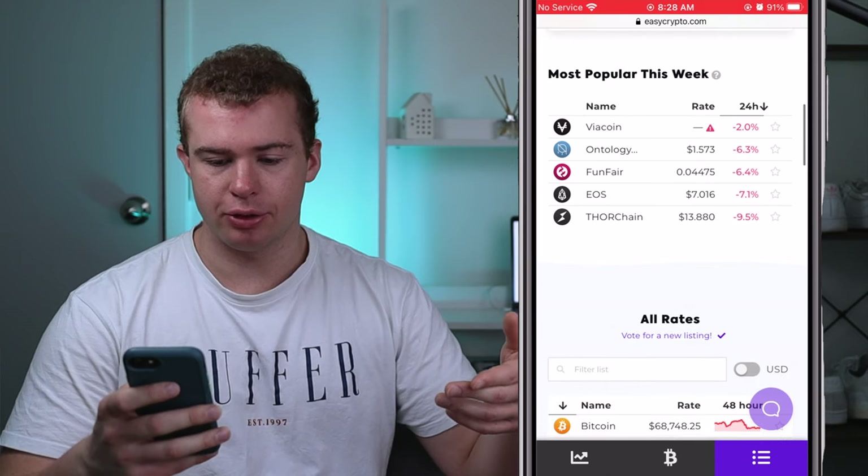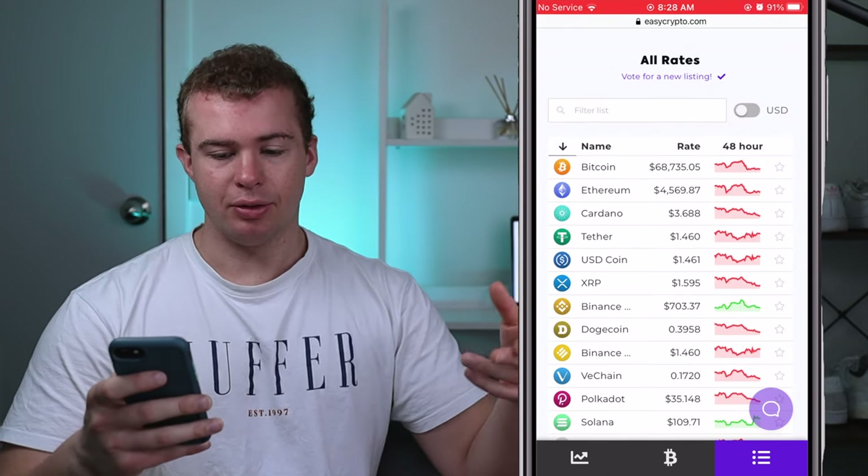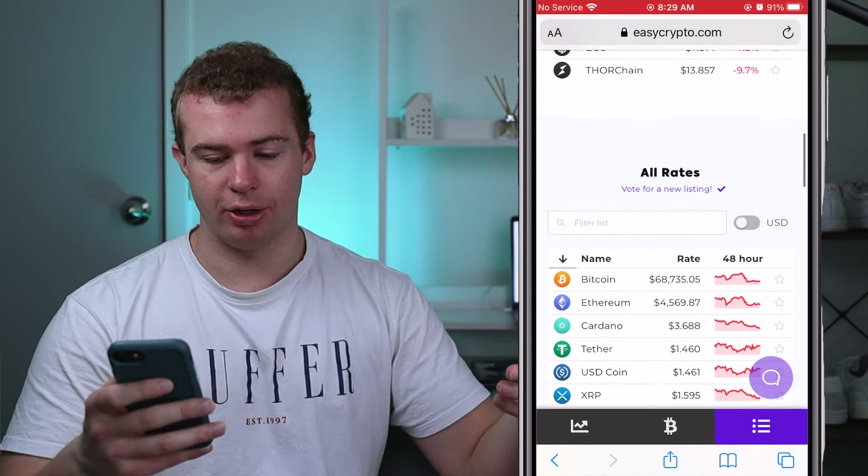From the home screen, if you scroll down you can look at some of the most popular coins in the market — you've got Bitcoin, Ethereum, and Cardano at the top. You can look at the vast majority of cryptocurrencies available.